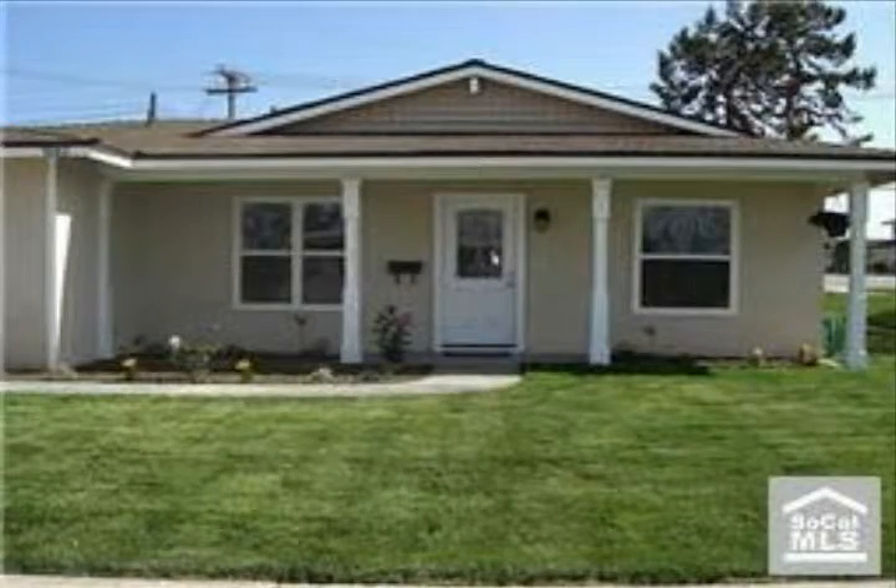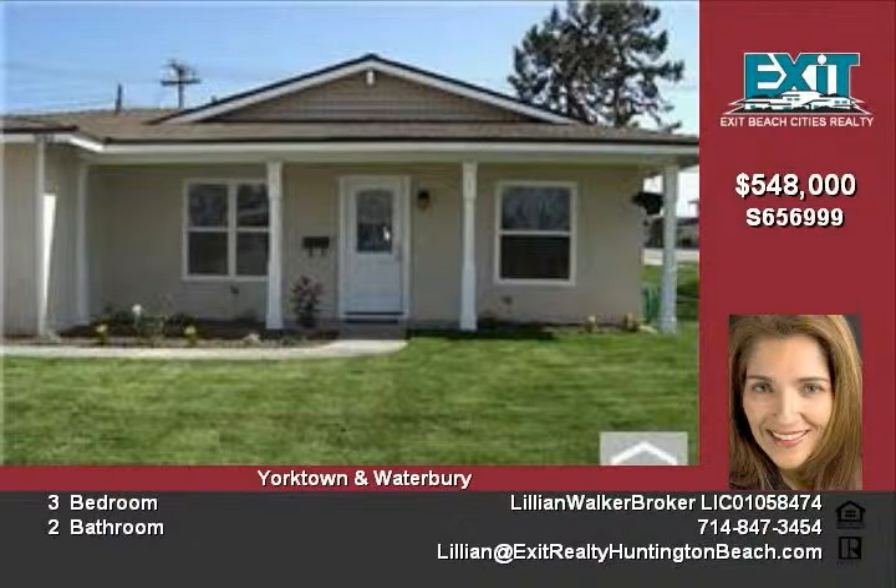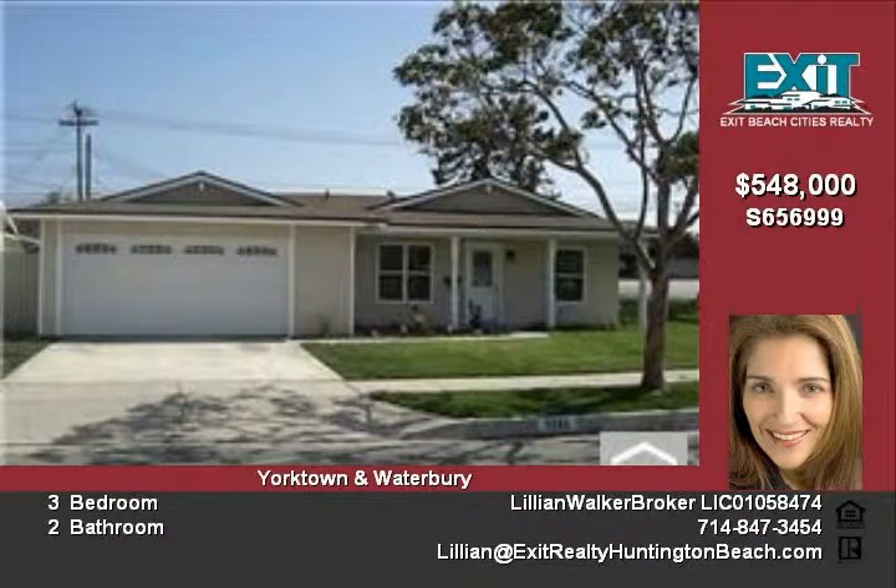Completely remodeled home for sale in highly desirable Surf City, Huntington Beach neighborhood. This beautiful remodeled home has three bedrooms and two baths with large family room, open kitchen to family room.